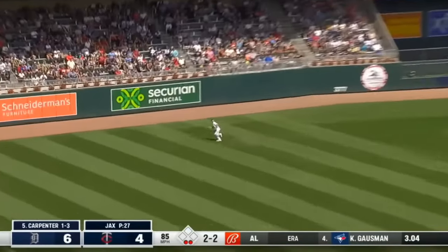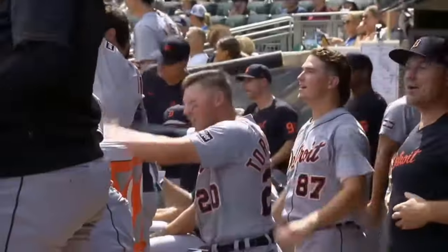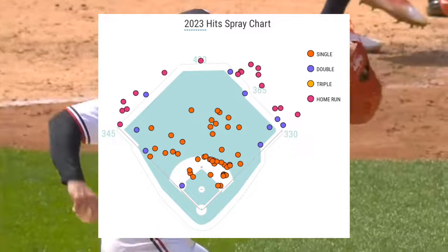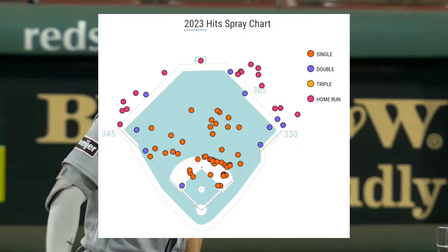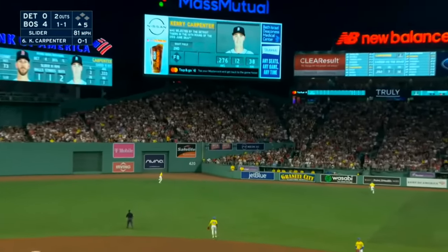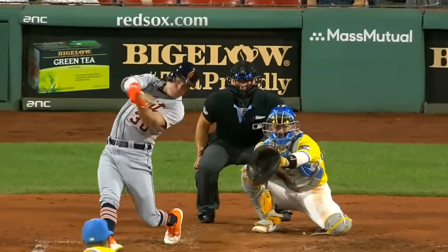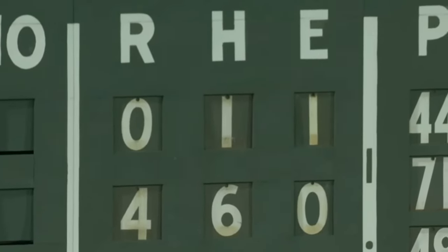Now that you have some background on Cary, let's talk about why he has been so good. Just looking at his spray chart, you can see his homers are pretty evenly distributed to the pull side and opposite side of the field. Lots of his base hits get through the gap between 1st and 2nd base on the pull side. A guy that can hit for power to both sides of the field is already pretty dangerous for a pitcher to face.